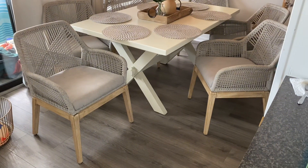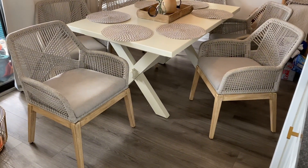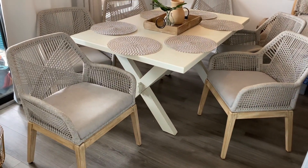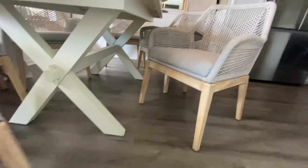Nothing is worse than a pretty chair that doesn't feel good to sit in. That is not the case with these — you will want to sit and relax in these chairs. The chair's aluminum frame feels very sturdy and the wooden tapered legs add a charming touch.